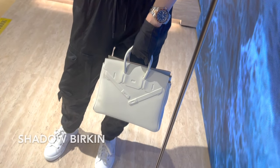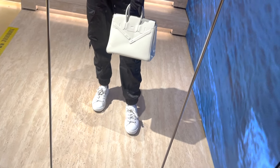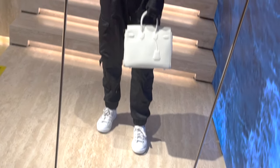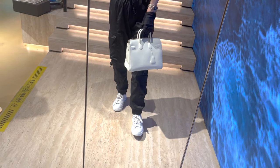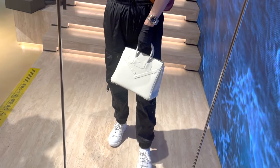This one is a brand new 2023 Birkin Shadow in the 25 size, literally just purchased from the Hermes boutique in Shanghai directly. It comes in full set with the original receipt and it's in the beautiful mushroom color — it looks really cool. The selling price here is 240,000 RMB, which is about 33,000 USD.